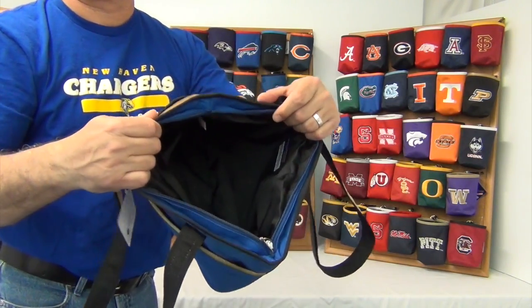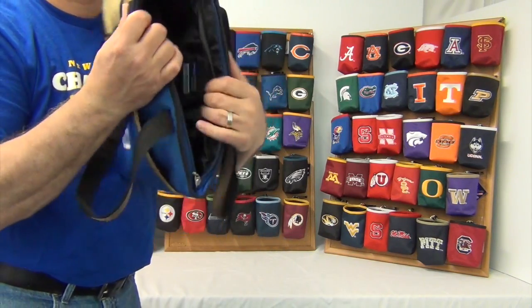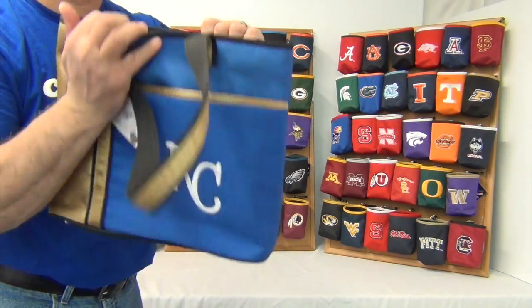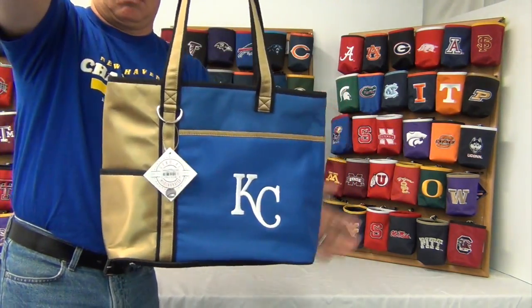Inside the large zippered compartment, there are two pockets inside. The size is about 13 inches wide by 10 and a half inches tall and 5 inches deep.